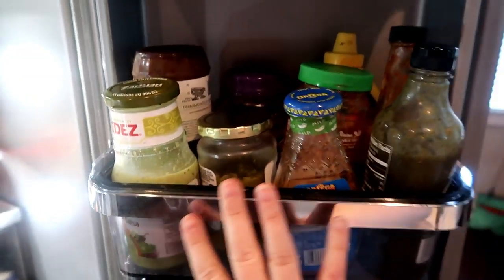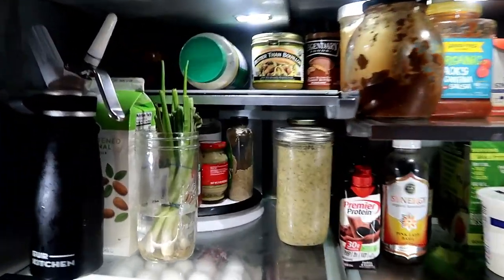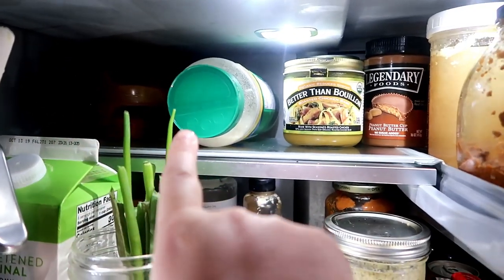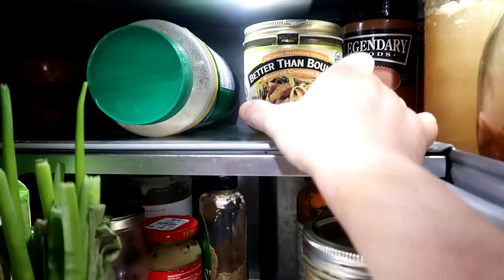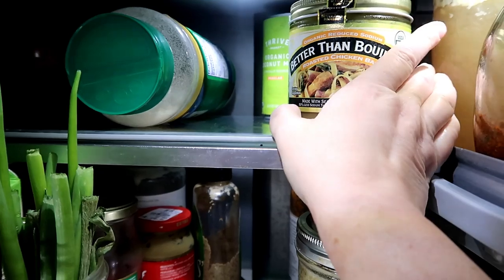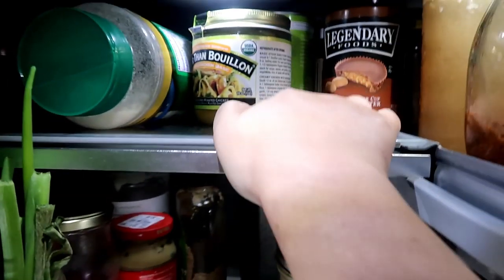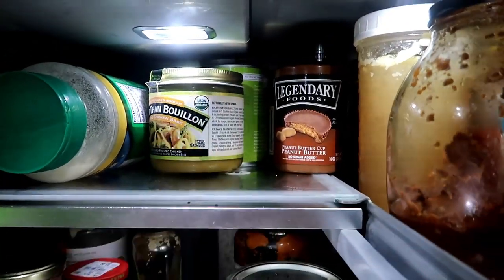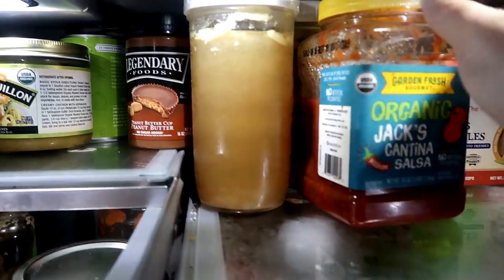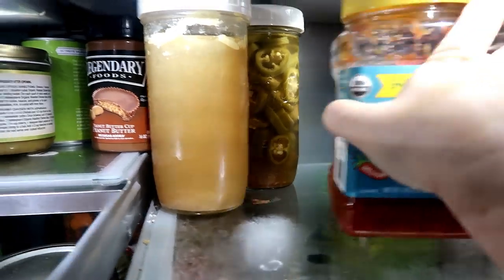We have a ton of condiments, not going to go through all those. Back in that corner: alternative sweets barbecue sauce, parmesan cheese, some better than bouillon — I don't really ever use this stuff, I don't love the quality. Got an organic coconut milk, a Legendary Foods Reese's peanut butter cup, a little bit of chili left, some chicken broth, some salsa, and some jalapeños that I pickled myself.